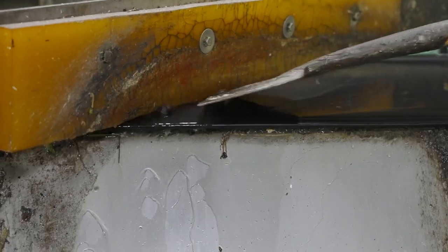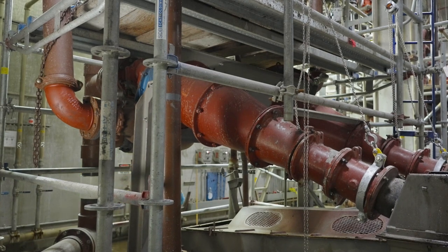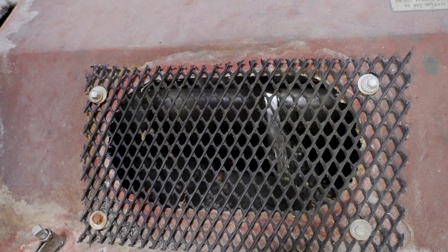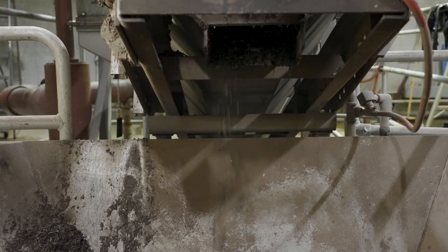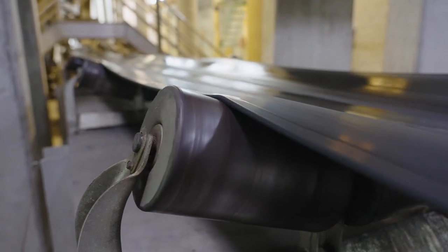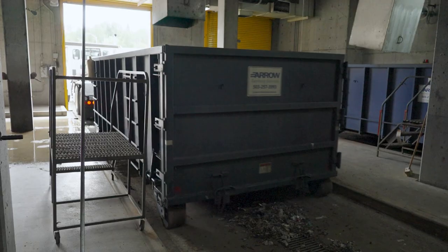Once the big pieces are removed, sewage is sent through these machines. They have a specially shaped tank that makes the water spin like a tornado. The liquid moves really fast on the outside and slower as you get to the middle. In the center, grit and other solids settle onto an auger that separates them from the wastewater. Removed grit and larger trash fall from this conveyor belt into dumpsters, which get trucked to the landfill.